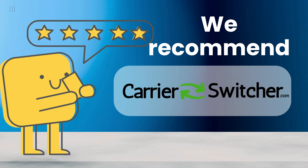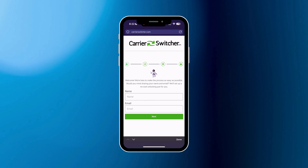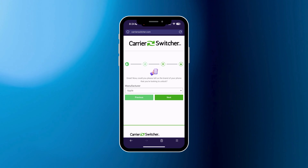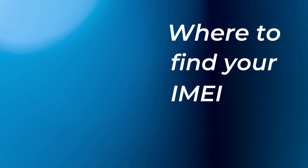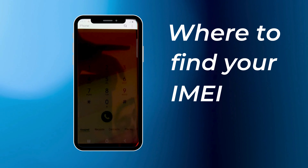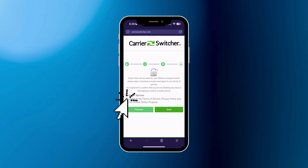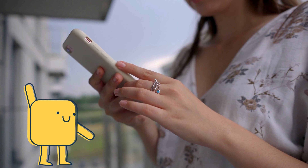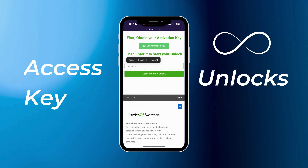We highly recommend using Carrier Switcher because we've had the best experience with them. To get started, go to carrierswitcher.com and press the green button. Enter your name and email to assign the order to you. Make sure to use a real email as you'll receive a confirmation code. Next, select the manufacturer of your device, such as Samsung or Apple. Then enter your IMEI number. To find your IMEI on modern phones, dial star hashtag zero six hashtag on your phone's keypad and it will display the IMEI number. Confirm that you're acting in accordance with their terms of service and not unlocking stolen property. Tap continue to finalize the process. Your unlock is now ready and a confirmation email has been sent to you. The email will contain instructions and an access key. Use this key to start your order. You can reuse your access key for unlimited unlocks. For detailed instructions on how to use the access key, follow the steps provided on the page.